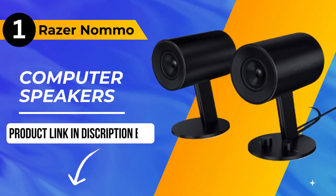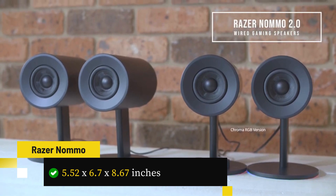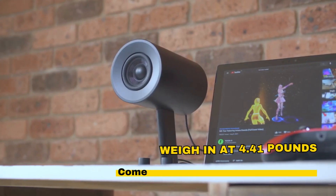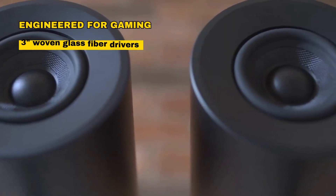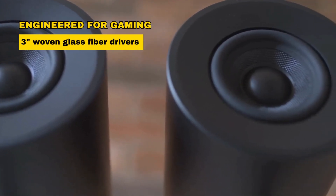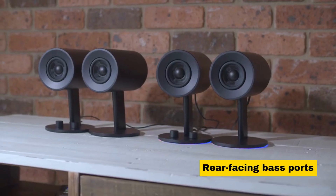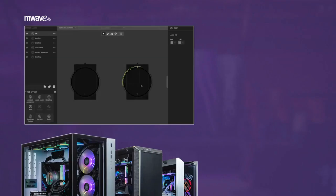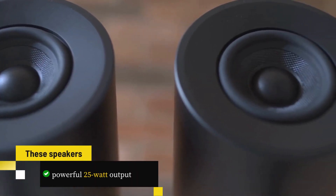And now, the moment you've been waiting for — our number one pick is the Razer Naumo Computer Speakers. With their striking black design and dimensions of 5.52 by 6.7 by 8.67 inches, these speakers weigh in at 4.41 pounds and come loaded with impressive features. Engineered for gaming, they feature custom 3-inch woven glass fiber drivers for exceptional sound clarity and layer differentiation. Rear-facing bass ports enhance the audio range, with a bass knob and automatic game control for precise tuning. With a powerful 25-watt output, these speakers are a gamer's dream.